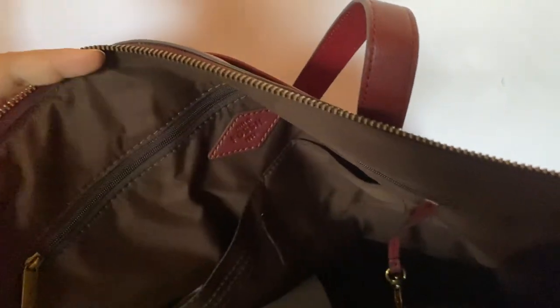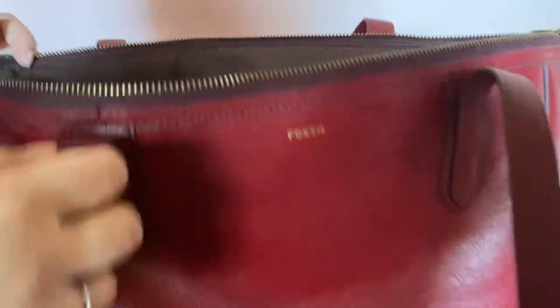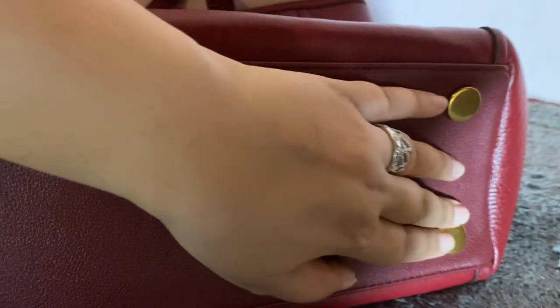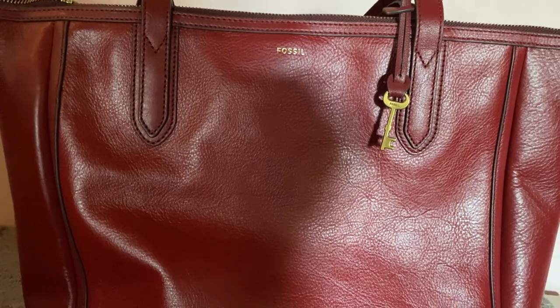The interior is fabric and dark brown. It's so spacious — great for traveling, going on a picnic, a trip, or if you have kids, you can put so many things inside. Unlike other totes that don't have a zip closure, this one does, so things don't fall out. Another great feature is the four feet underneath, just like on the Sydney satchel, which makes it more stable and it sits well when you set it down.